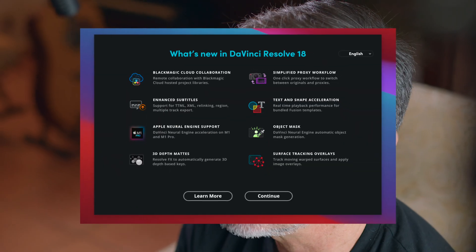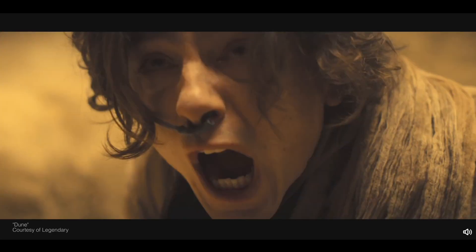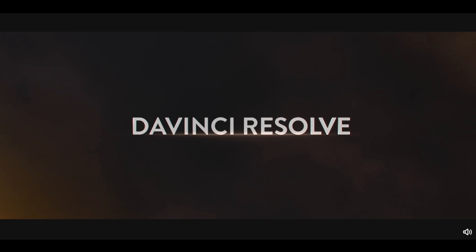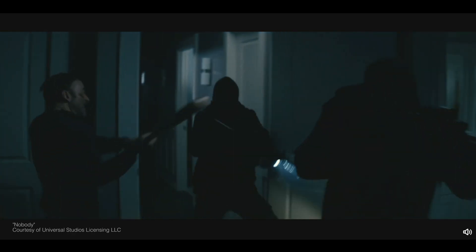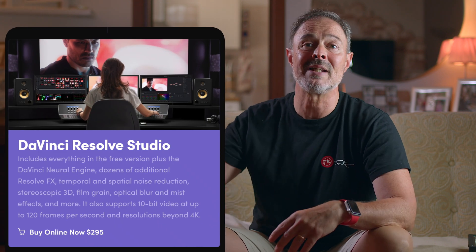DaVinci Resolve 18 is changing the whole game. As you can read on their website, it's like having your own post-production studio in a single app. Best of all, by learning DaVinci Resolve, you're learning how to use the same tools used by Hollywood professionals. I will give one of you a DaVinci Resolve Studio 18 license, worth 285 euros or 295 US dollars, for free.